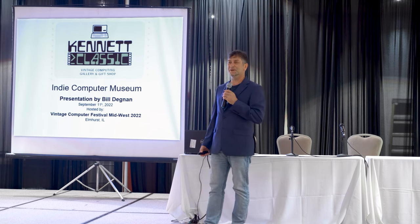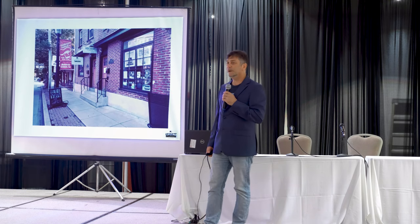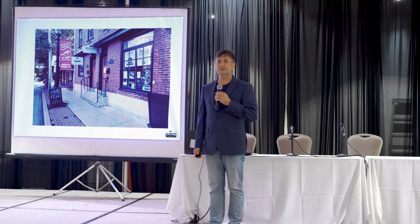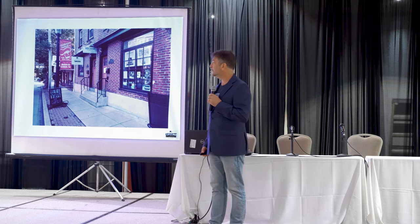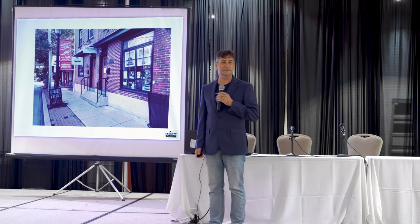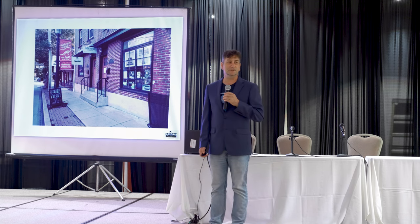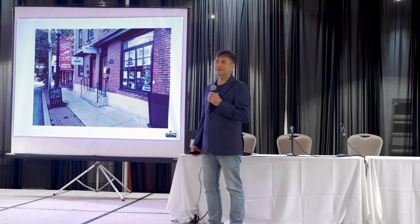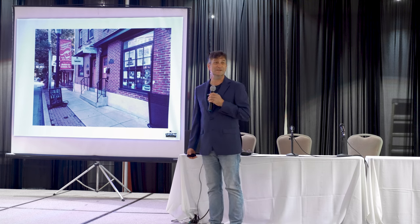I'll take that as a somewhat interest. Good. We're located in Kennett Square, Pennsylvania, which is near the Longwood Gardens in between Philadelphia and Baltimore, Maryland. This is a view of the front entrance to the museum. You can see it's a residential and commercial neighborhood.